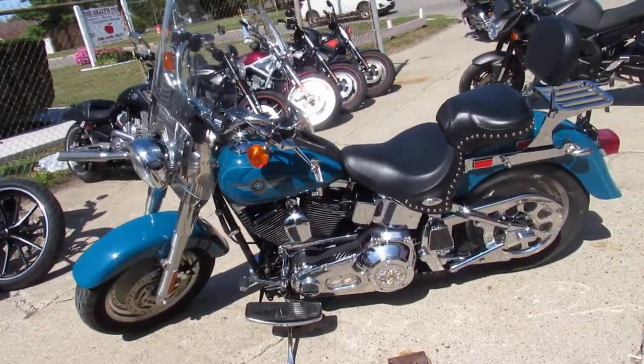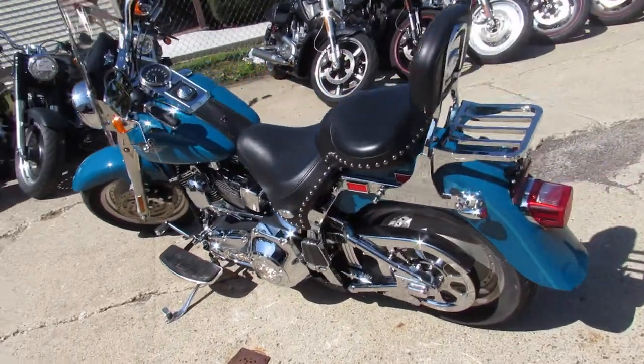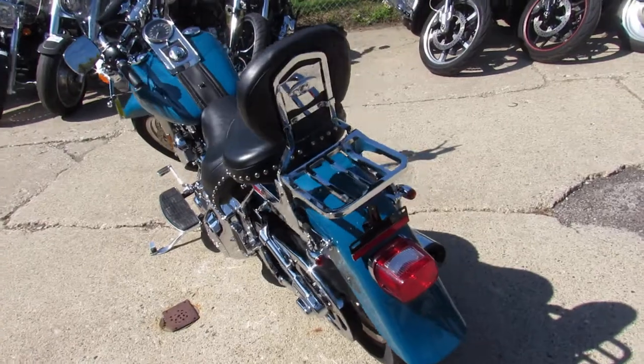It has a Screaming Eagle air intake, windshield, backrest, chrome everywhere, and the Vance & Hines exhaust makes this Fatboy stand out from the crowd guys — you're not going to want to miss it.